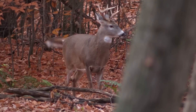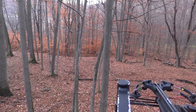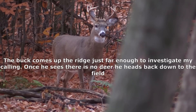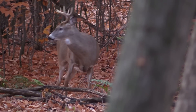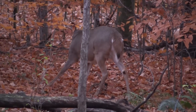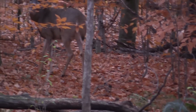Let's go. Get on him. Hold on. Are you on him? There's a limb in the way — don't shoot him through that limb.